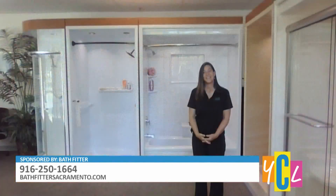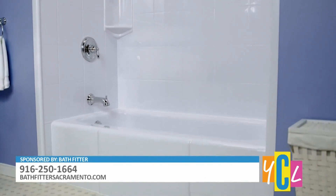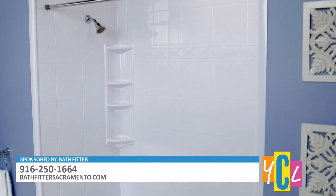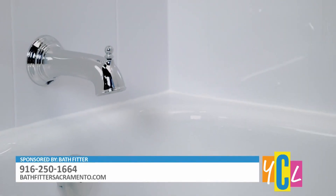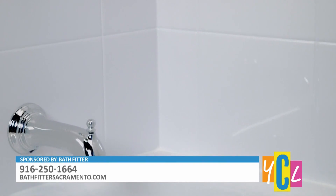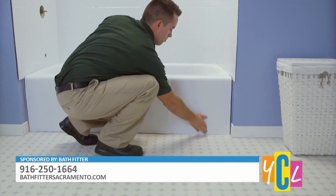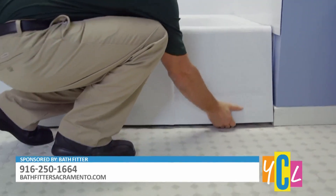You mentioned personalizing — so it's customizable as well? Yes, you can customize how many shelves you want or no shelf, which fixtures you want, which shower heads, doors or no doors. We take customized measurements and take your order at your free in-home consultation, then we give you a price to the penny and go from there. Each person can make it specific to their needs.